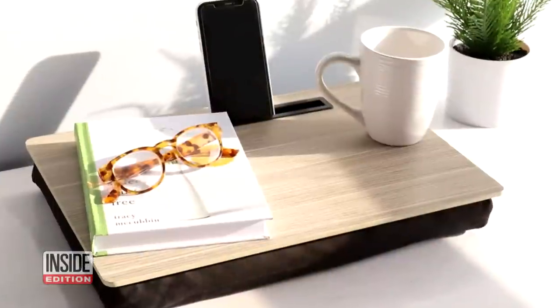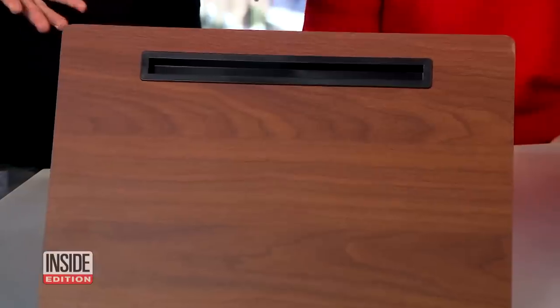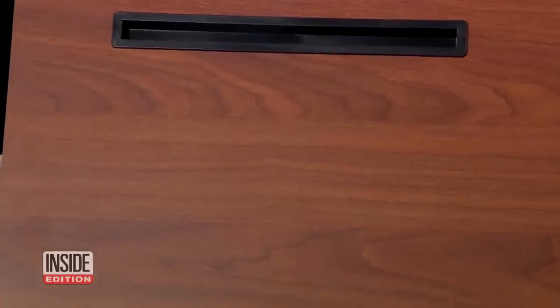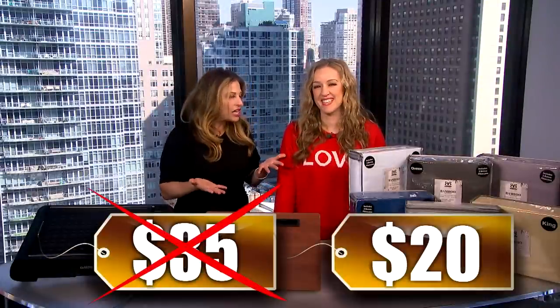Next, let's talk about the Home Basics Cushioned Lap Desk in cherry or a natural finish. It's perfect for anyone working or studying at home, whether you're sitting on the couch or lounging in your bed. This desk can be used as a laptop workstation, writing desk, or a breakfast tray. We've seen this sell for as much as $35, but our price is just $20 — that's 43% off for our viewers.